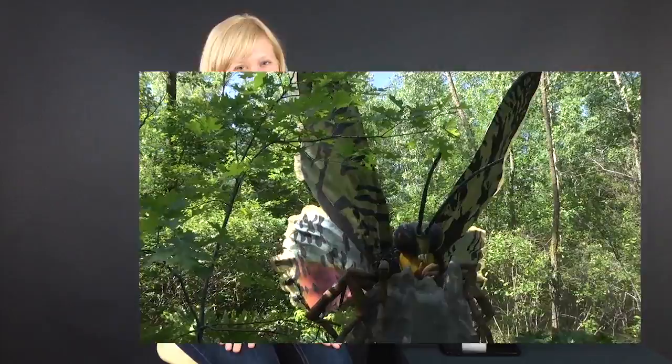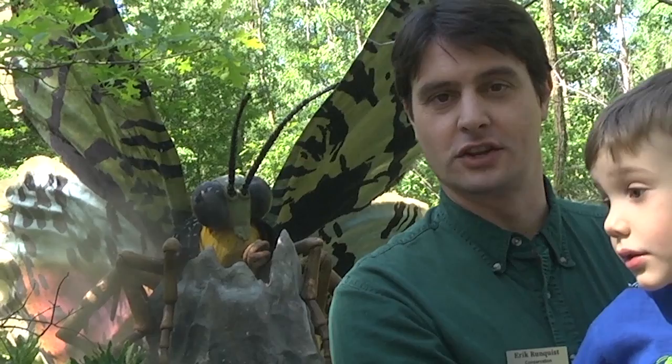Now on to the Madagascan sunset moth. The Chrysiridia rhipheus looks like a butterfly by employing structurally iridescent coloration, and possesses modified tarsi, like many other Lepidoptera, for gustation of plants.